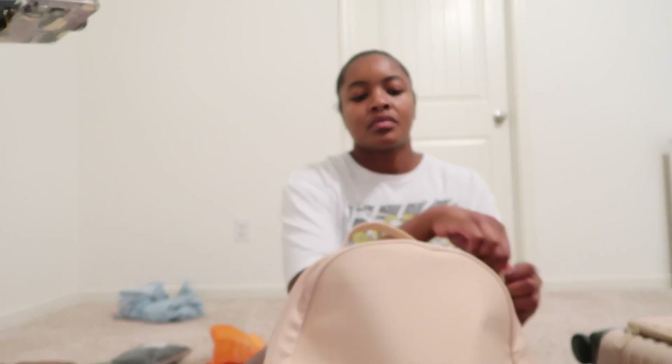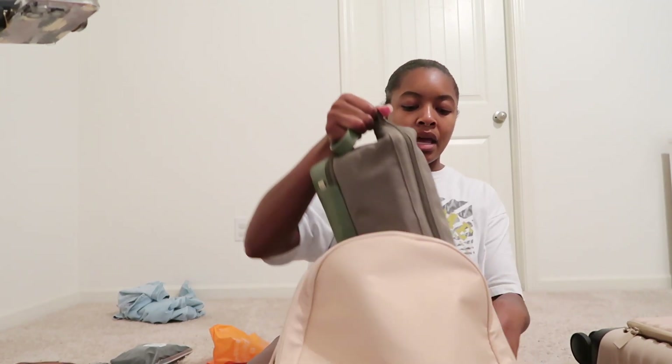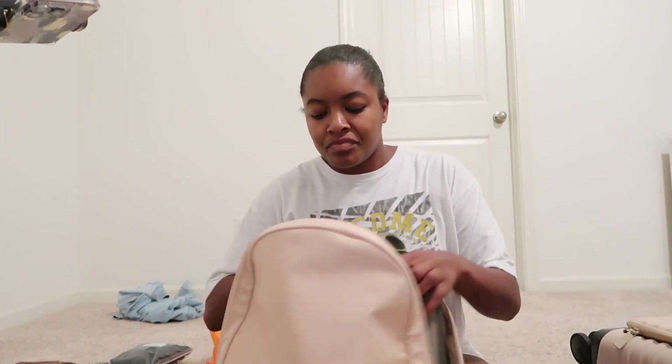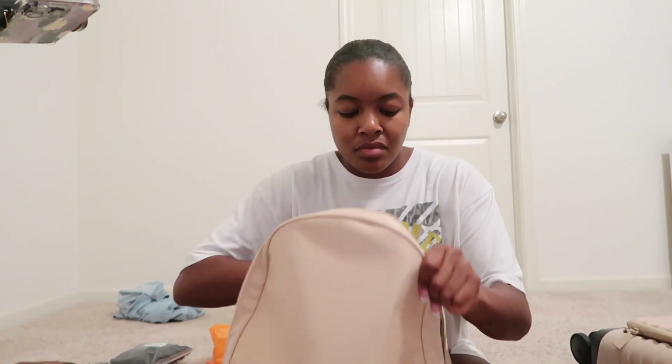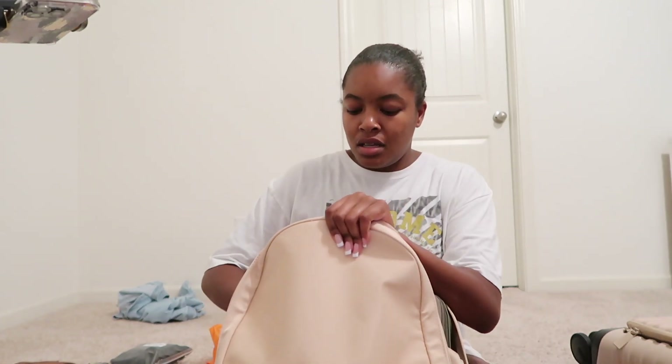And this dopp kit is going into my backpack. There we go.